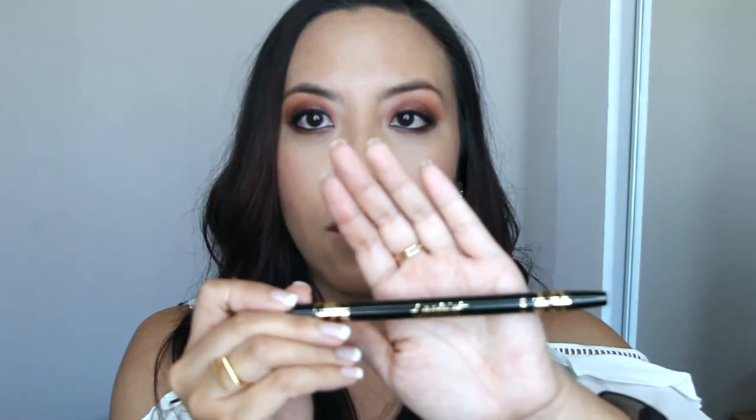Another product I tried today is the Tarteist Double Take Eyeliner in Black. One end is a felt-tip liner and the other end is a pencil liner. I only tried the pencil side today to tightline my upper lash line and do my lower waterline. It did start to melt away a little, which is typical for me with any eyeliner since I have watery eyes, but I think if I put a dark eyeshadow over the pencil eyeliner once applied, it will have a lot more staying power. I like it based on my first impression.